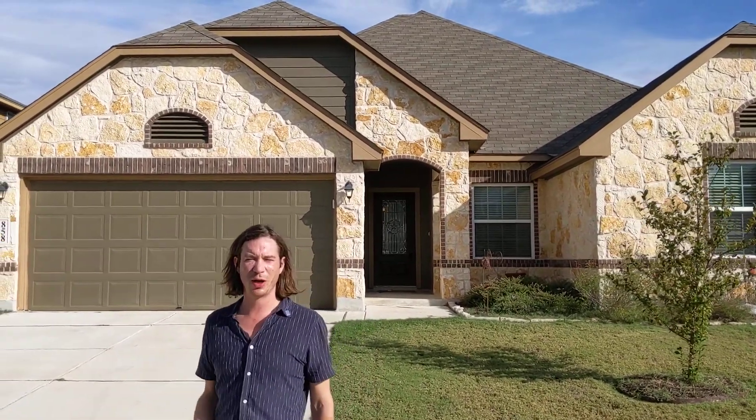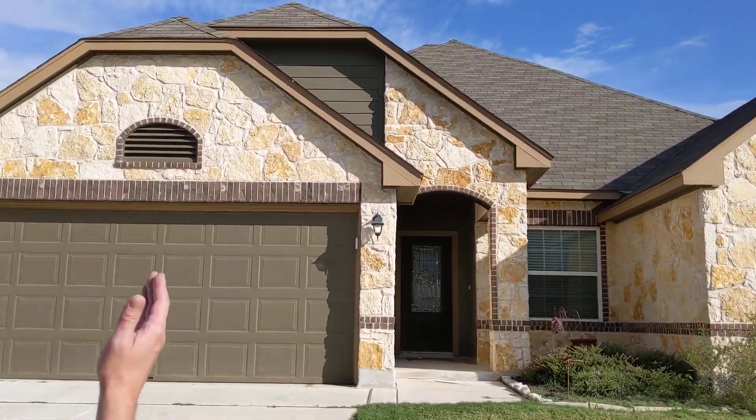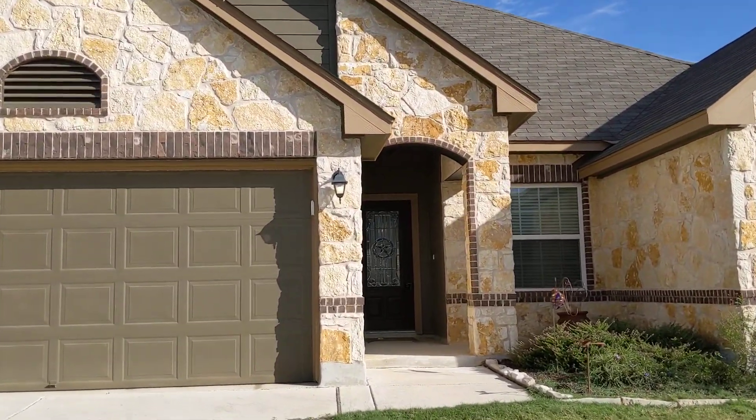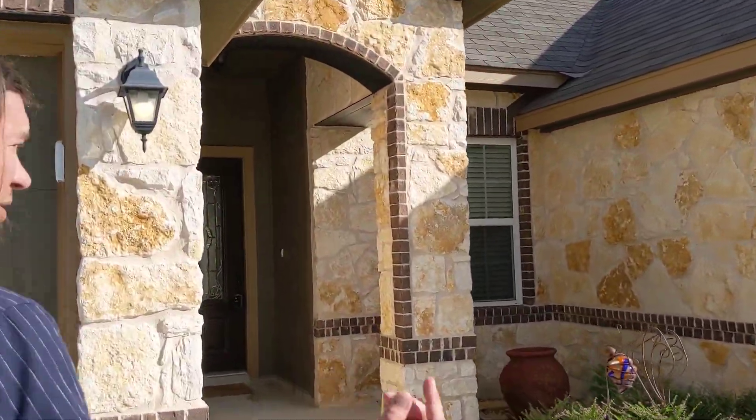Good afternoon ladies and gentlemen, we are here in New Braunfels. I'm going to step through this beautiful zoysia and take a look at this gorgeous stonework on the fascia of this property.